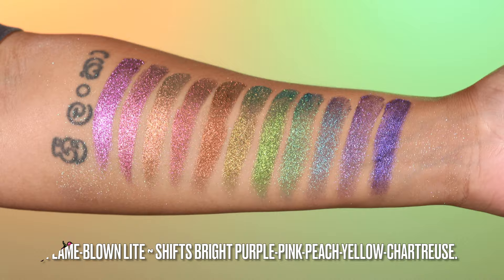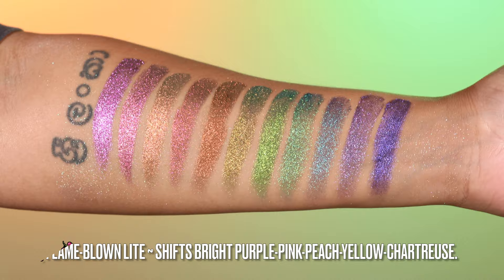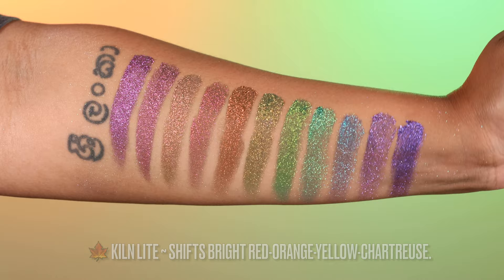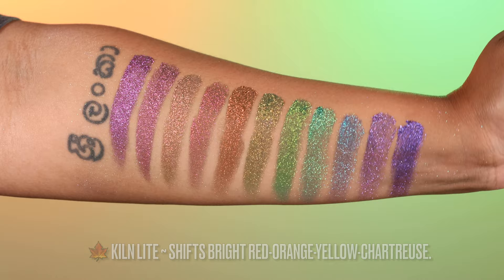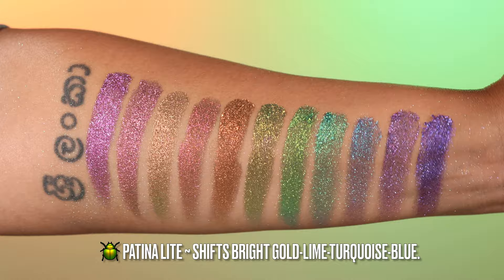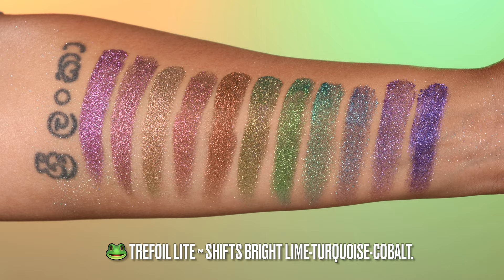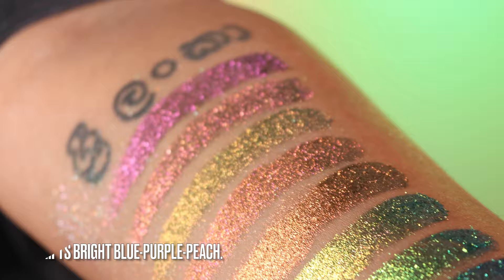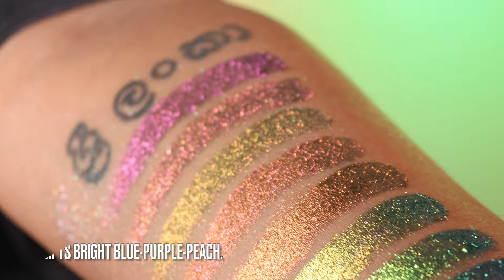Jewel lights shade descriptions: Flame Blown Light shifts bright purple pink peach yellow chartreuse. Smolder shifts bright magenta coral peach yellow lime. Forge shifts bright coral orange yellow lime. Kiln shifts bright red orange yellow chartreuse. Sandblast shifts bright copper peach gold. Burnish shifts copper yellow chartreuse mint. Patina shifts bright gold lime turquoise blue. Trefoil shifts bright lime turquoise cobalt. Oculus shifts bright emerald aqua indigo violet. Rosette shifts bright teal indigo magenta peach. Spear shifts bright blue purple peach. Individually these are $19 USD; the bundle of 11 shades is approximately $199 USD. The dimensional multi-chromes are $24.99 Canadian (about $19 USD) individually, with a bundle of all seven at $169 Canadian (about $130 USD).